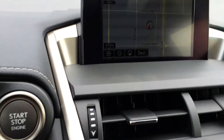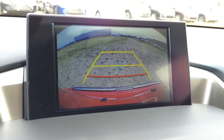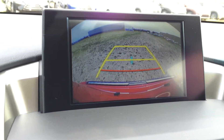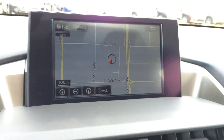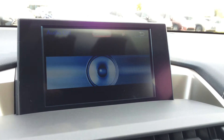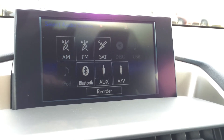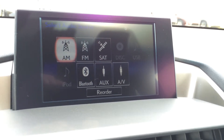Engine start and stop button. The display screen houses your navigation system as well as backup camera — you've got your grid lines and it moves with the steering wheel. Eight-speaker Lexus audio system with AM, FM, satellite, CD, DVD, USB, Bluetooth, auxiliary, AV, and iPod.